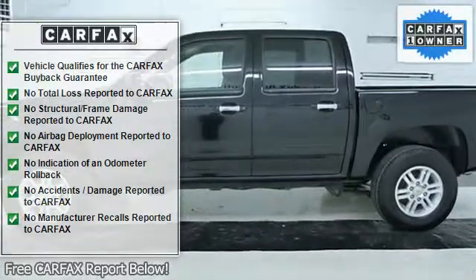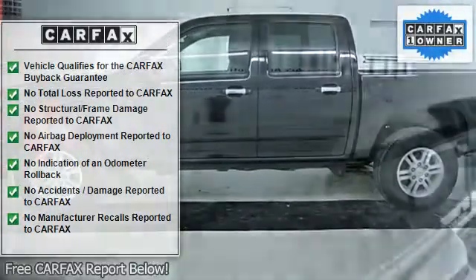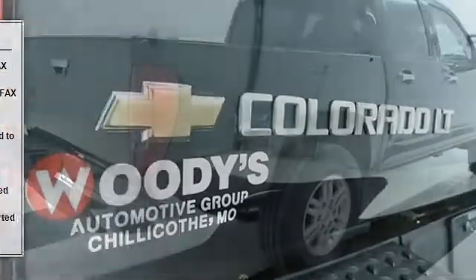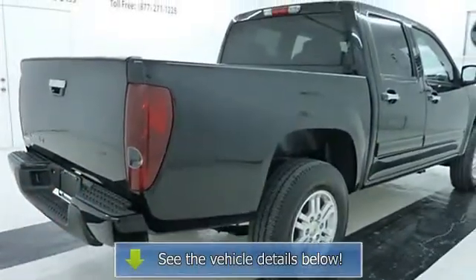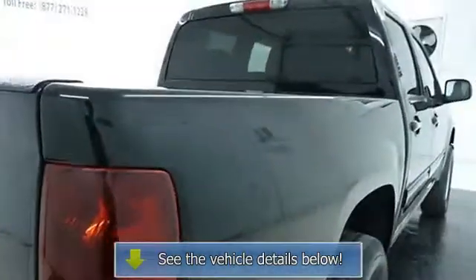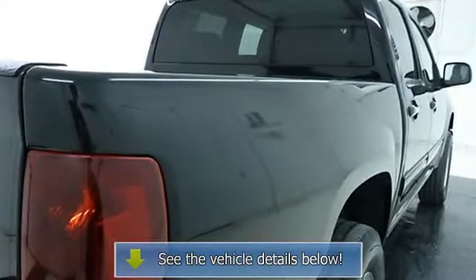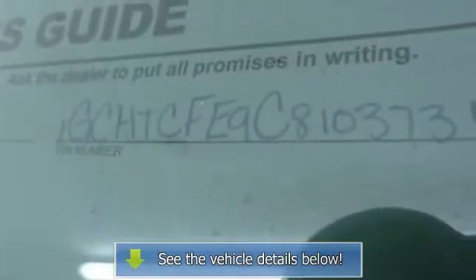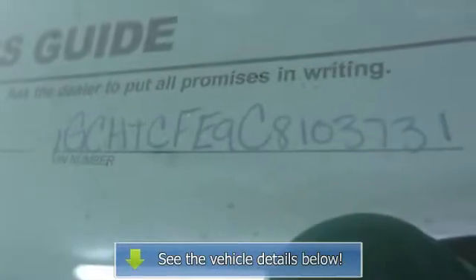Call 877-271-1228 today to schedule a test drive. Click here to read why we're different. Woody's is an honest, upfront, one price dealership. When it comes to price, we're third-party verified among the lowest in the nation.